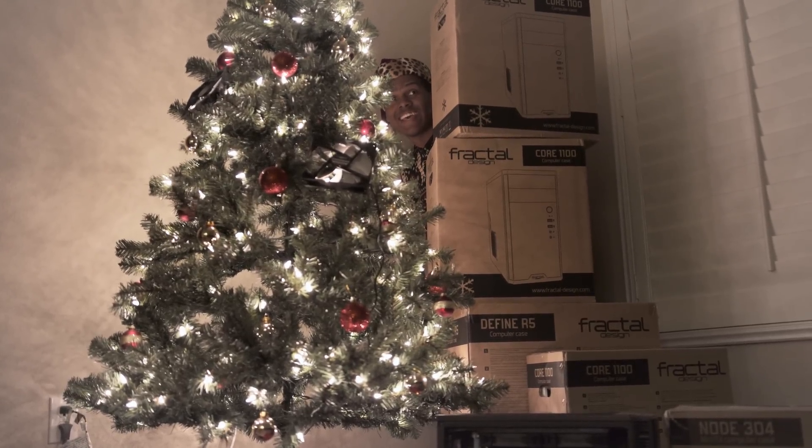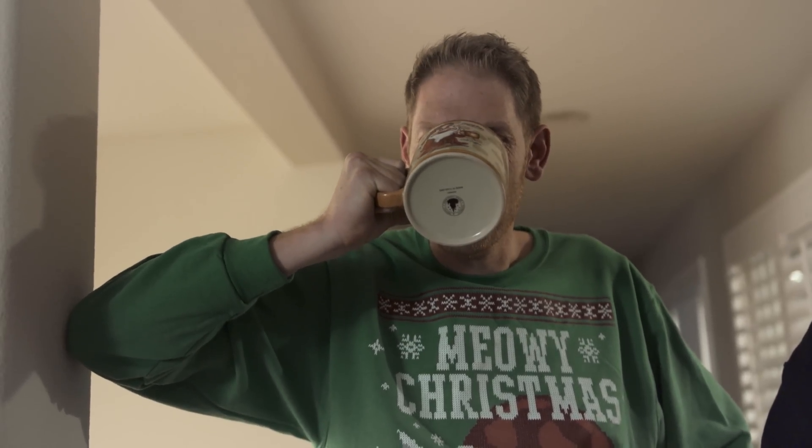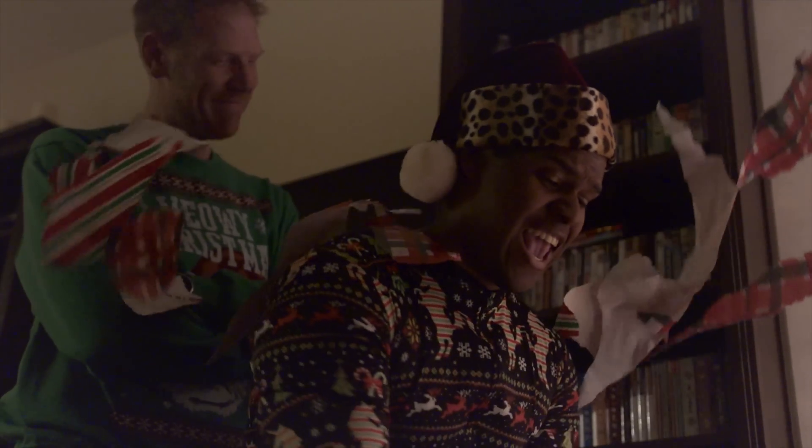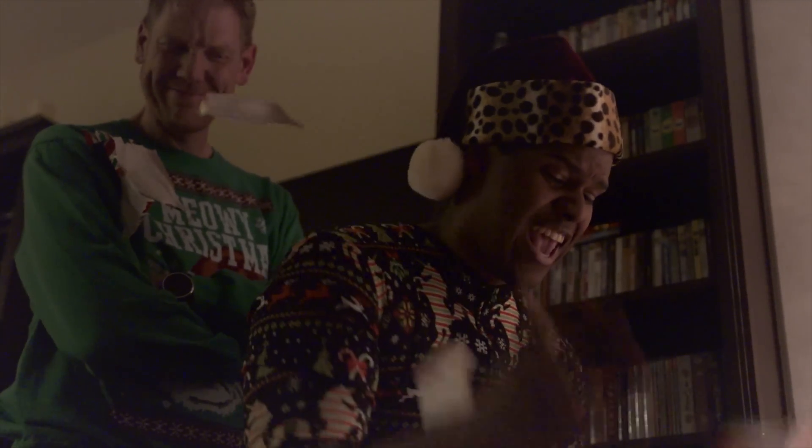A lime party for days — this is what makes it all worth it. This season has spoiled the ones you love with the gift of awesomeness. Happy Holidays from Fractal Design.